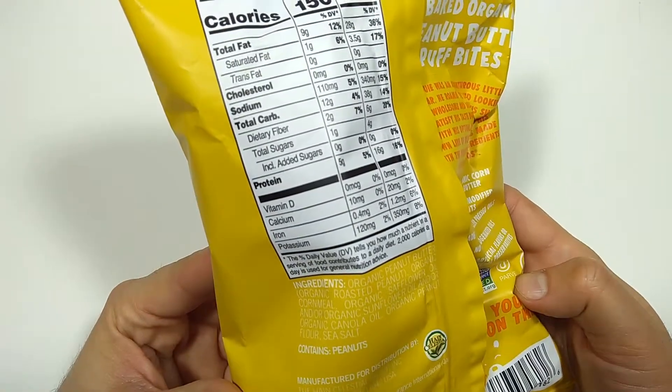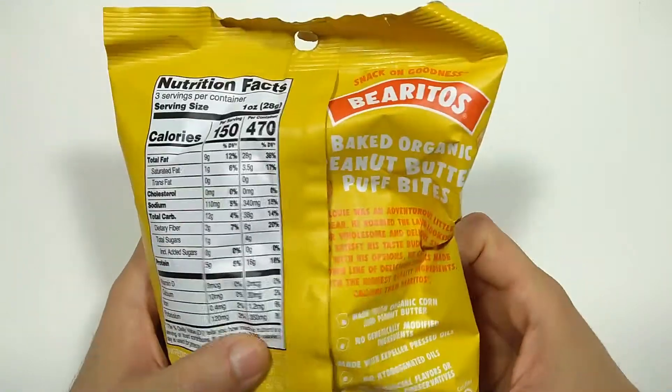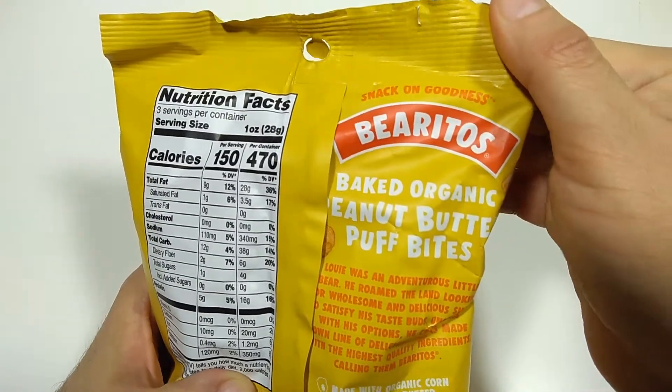Where's the ingredients? Right over there. Check it out. Warning: contains peanuts. All right. Anything fun here? Snack on goodness.